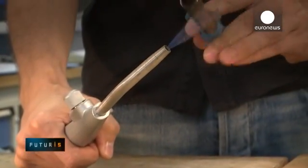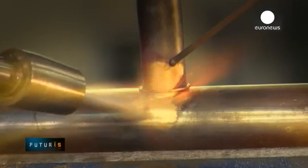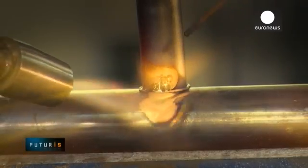Hydrogen and oxygen are recombined at the very tip of the torch, creating a flame that's cooler and much easier to handle than commonly used mixtures of oxygen with propane or acetylene.